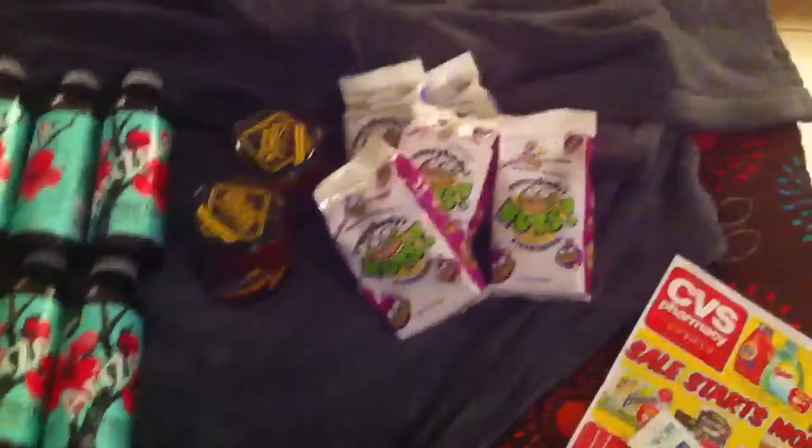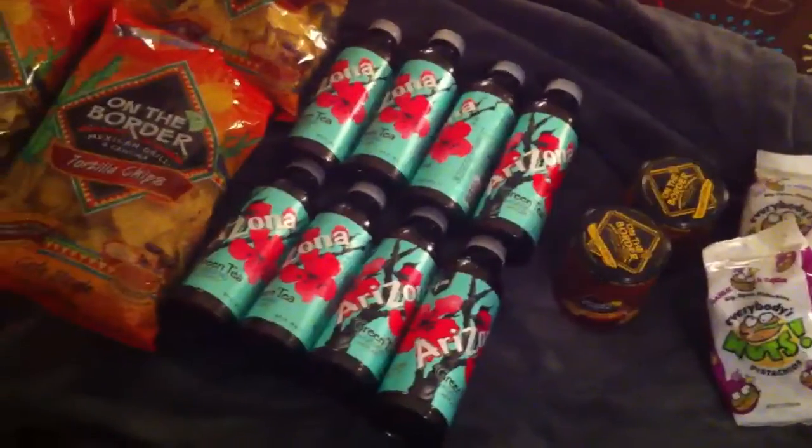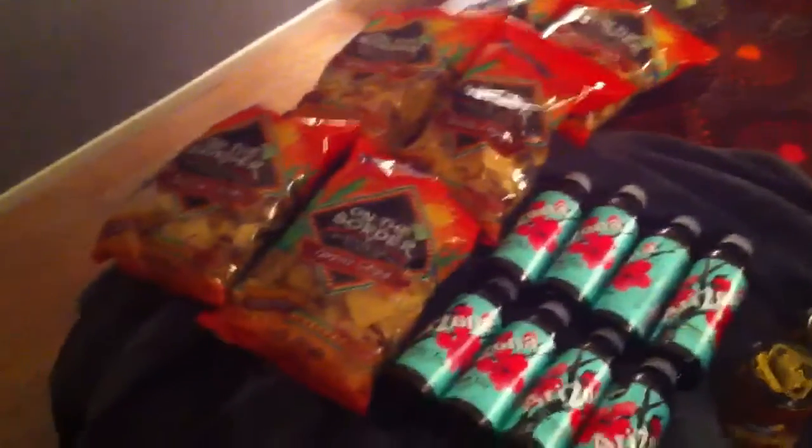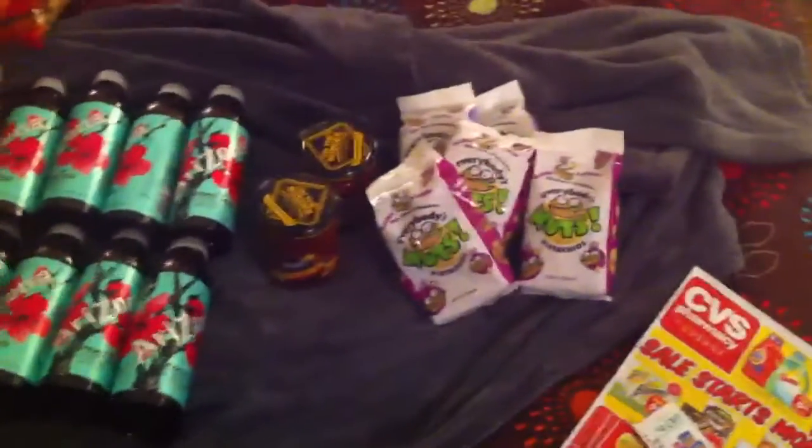Let's see — $5, $6, $7... I think I spent like $9.00 out of pocket. I used $12.00 in rewards and I got all this stuff. So pretty good.